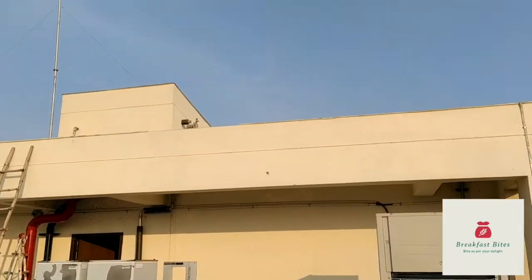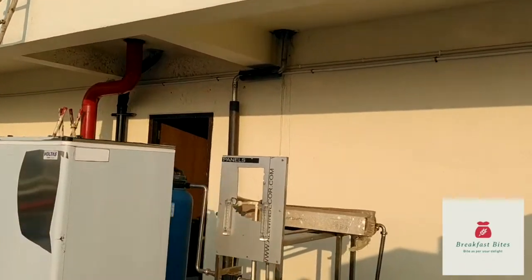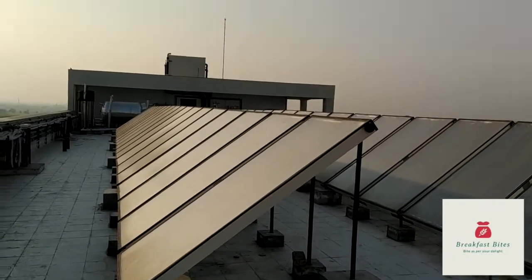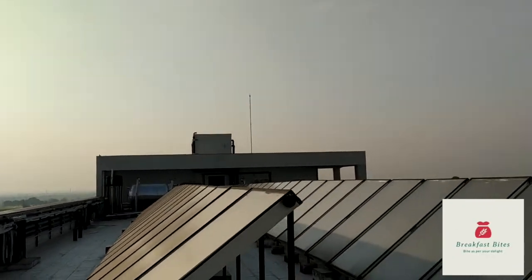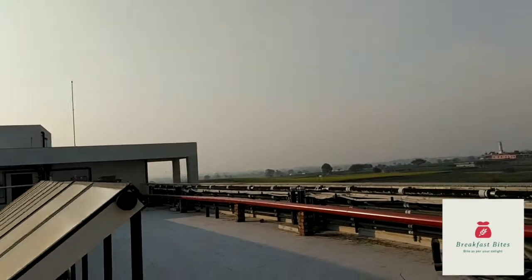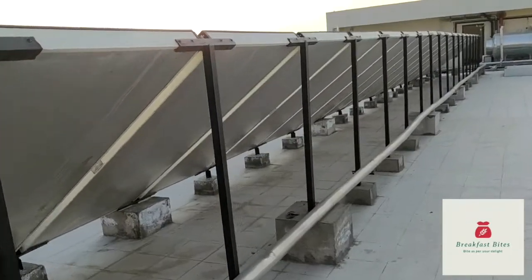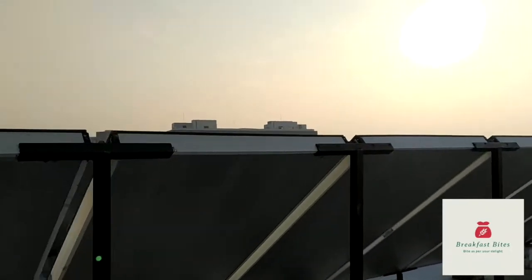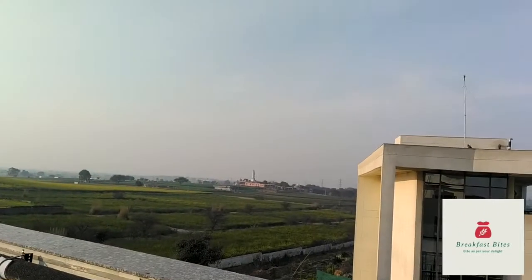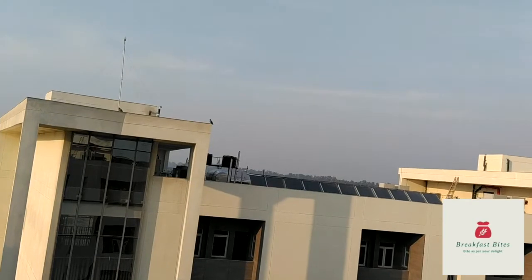So here is probably the drinking water RO facility for this building. And this is the solar water heating system which has been installed for this building. I guess similar projects would be taken up for other buildings as well. And you can see in front there is another building.